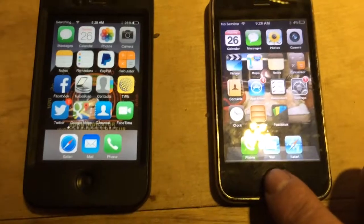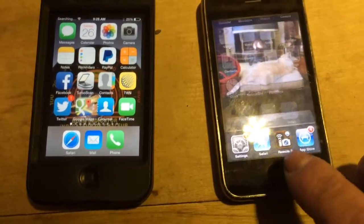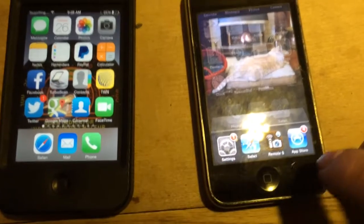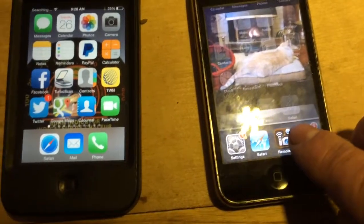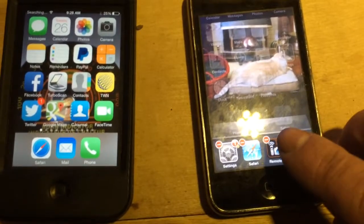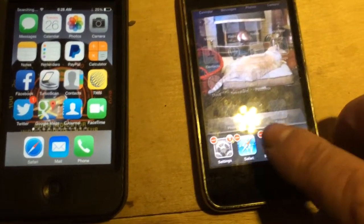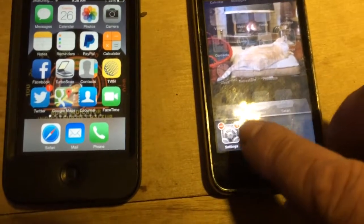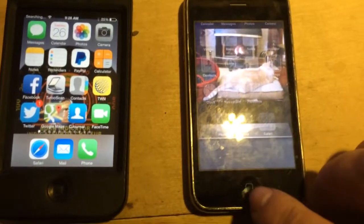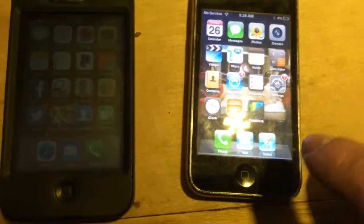Here's the 3G, the old version. You just hit that button twice, and then your open apps will show up there. You hold on one until you see the little minus signs, and you just close the minus signs. And then everything's closed there.